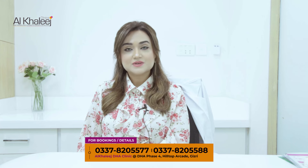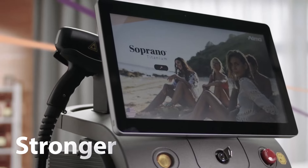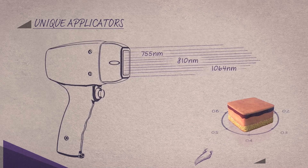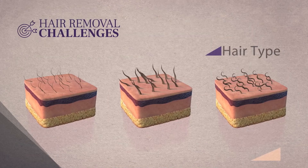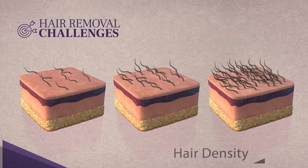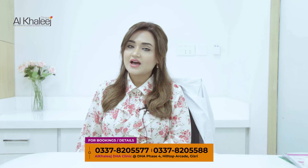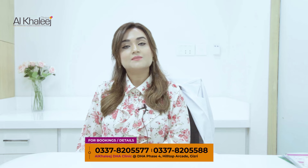Laser hair removal using the Soprano system has very outstanding results. It has three different wavelengths combined into a single handpiece which works on your skin's three different layers. This is effective not only for fine hairs but also for thick hairs.